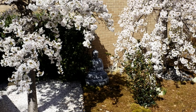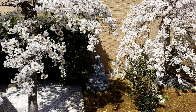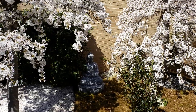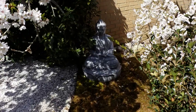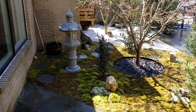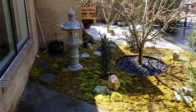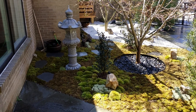As you can see it's springtime and the cherry trees are in full bloom. Got a really nice Buddha and some really nice interesting lanterns.